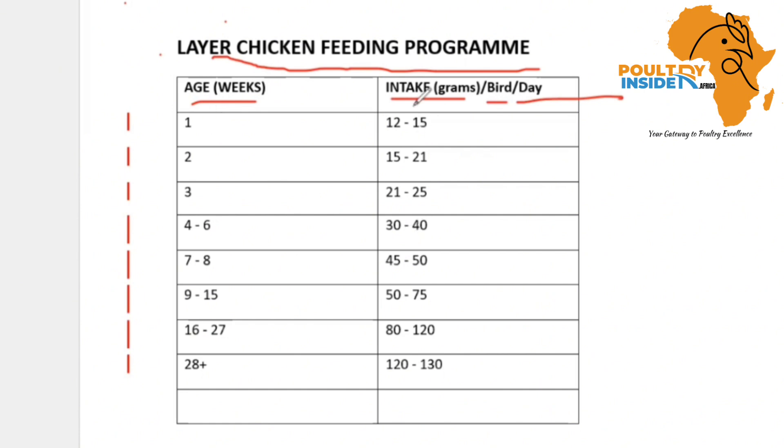In week one, each chick should eat 12 to 15 grams per day. In week two it increases to 15 to 21 grams. It continues increasing — by week four to week six each chick should eat about 30 to 40 grams. Week seven to week eight, which is the last week of the chick stage, they will feed 45 to 50 grams. When they get into the grower stage — week nine to week 15 — you should feed each bird 50 to 75 grams.